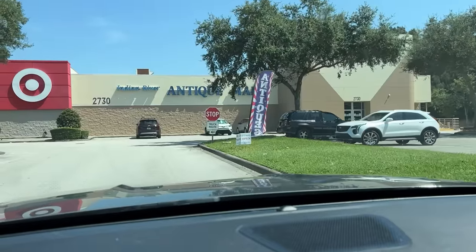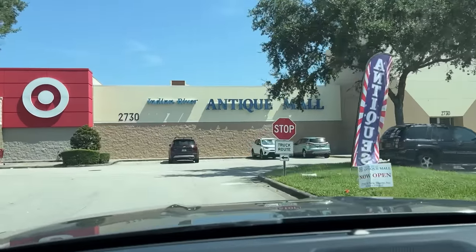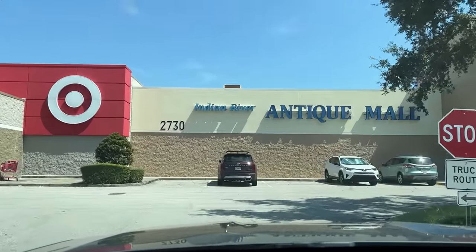Oh my gosh, I think we made it! Well, there's Target and an antique store — the best combo I've ever seen.